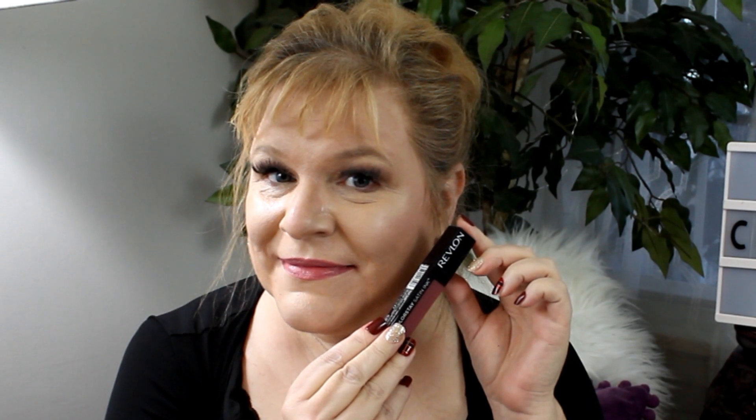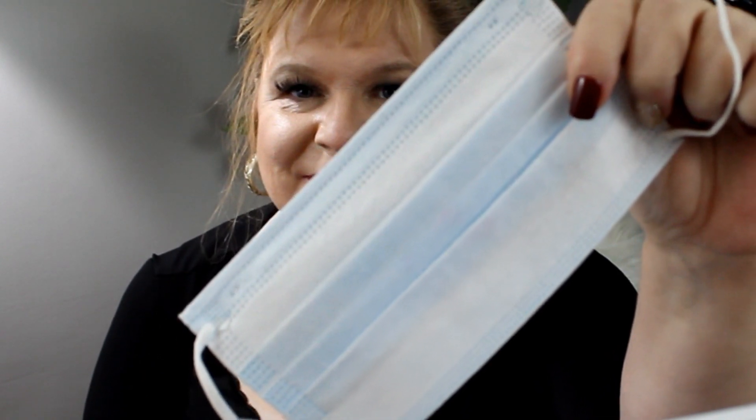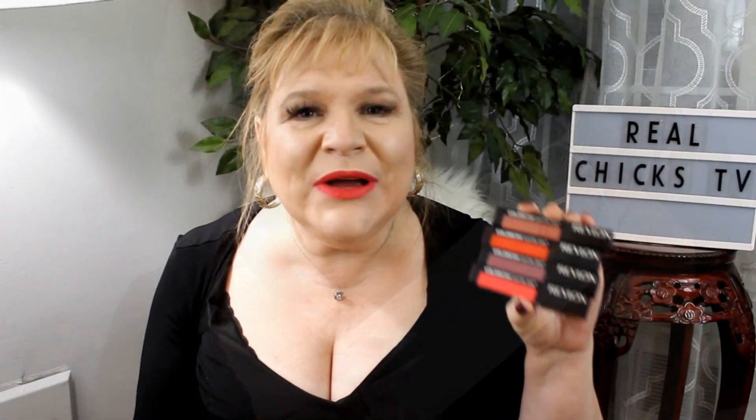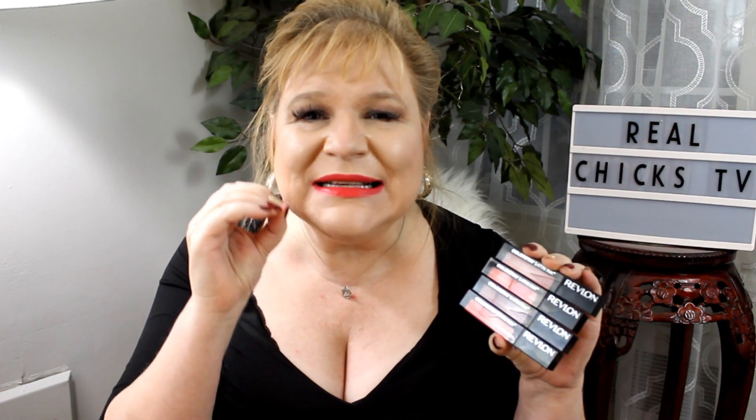The trick to all of these — particularly ColourPop and the Revlon — is to let them dry thoroughly before you put your mask on. Same goes for Gerard Cosmetics. If you put them on while still wet, they're going to smudge. But if you let them dry down thoroughly, they will last you all day and not smear, if at all. What I really like about the Revlon Colorstay Satin is that satin finish — it's very hydrating and moisturizing all day, never giving you that dry, crumbly, cracked feeling like it's settled into your lip lines. As we get older, we get more of those lip lines and lip wrinkles. These are great for mature women — very moisturizing, very hydrating, and very mask proof.